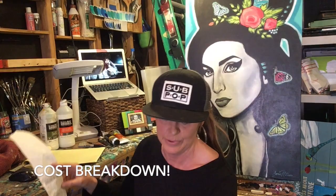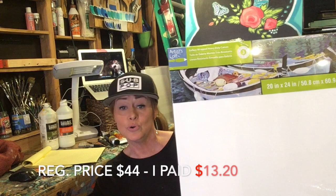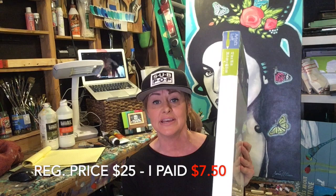For example, these 20 by 20s usually sell for $36 a piece and we paid $10.80. This 20 by 24, which is a nice gorgeous huge size, is normally $44 at Michaels — today we paid $13.20. And these two 12 by 16 canvases — $25 a piece normally — on sale $7.50 a piece.